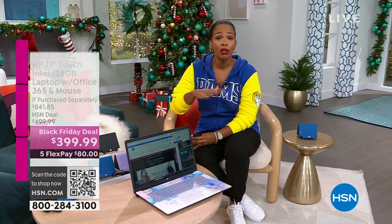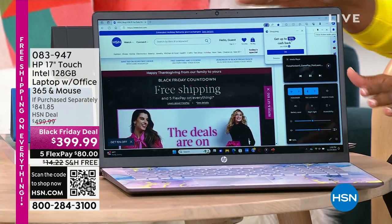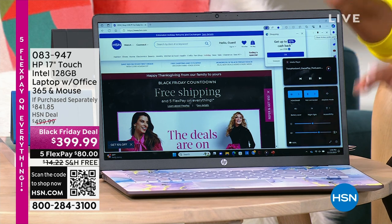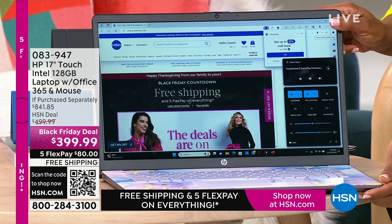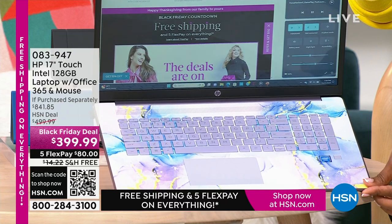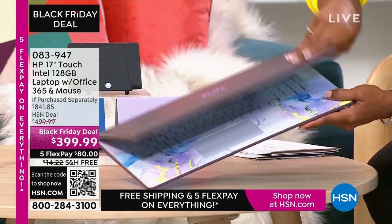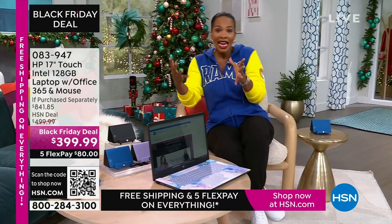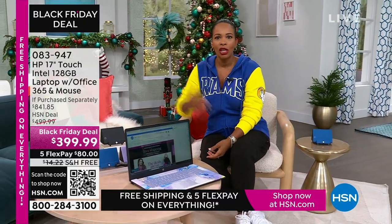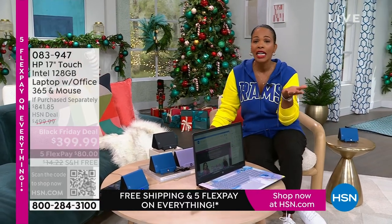We've got these coming up, and I like to show you these early. One is if you're thinking about Black Friday shopping and looking for electronics, you don't have to go out. We've got a 17-inch touchscreen HP laptop right here. It comes with a year of Microsoft Office 365 and a wireless mouse. My favorite option is the lavender — a beautiful swirly design inside and solid lavender cover. We also have teal, silver, and rose gold. It's less than $400, shipping is free, and FlexPay is $80.